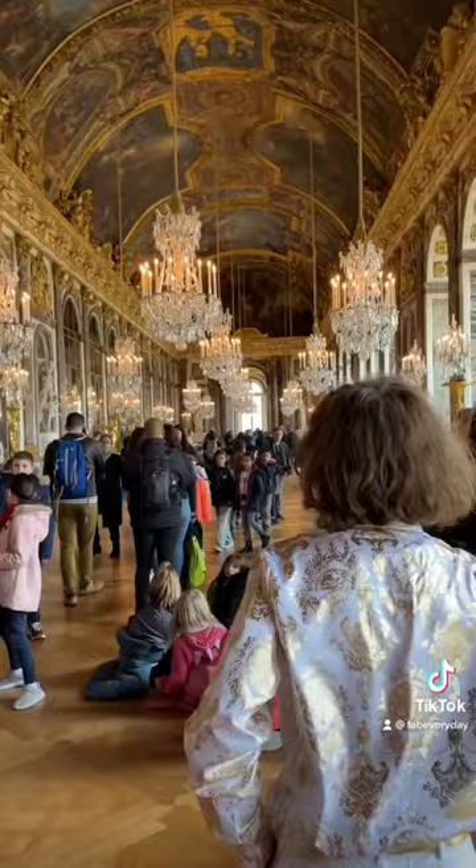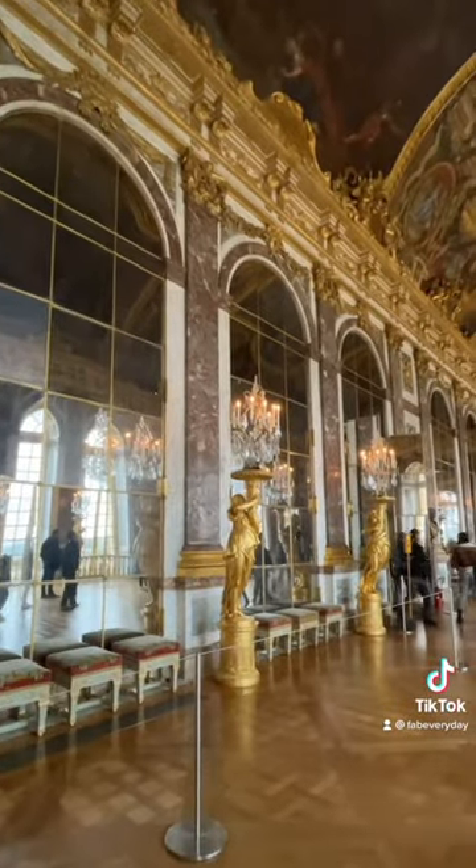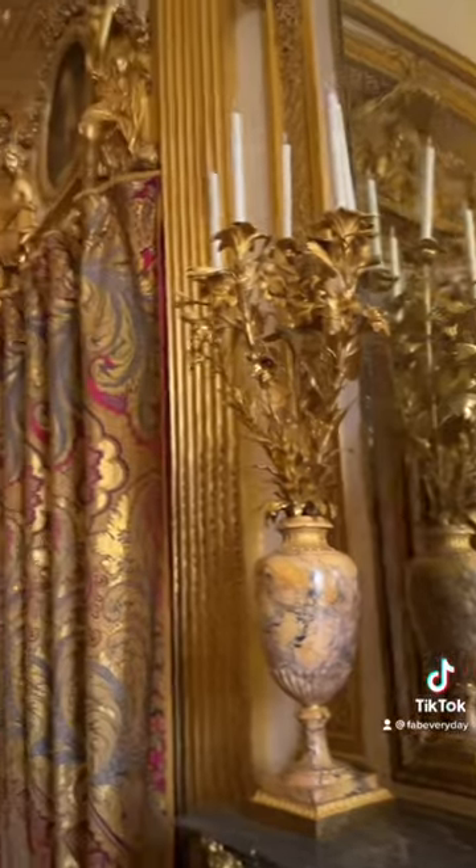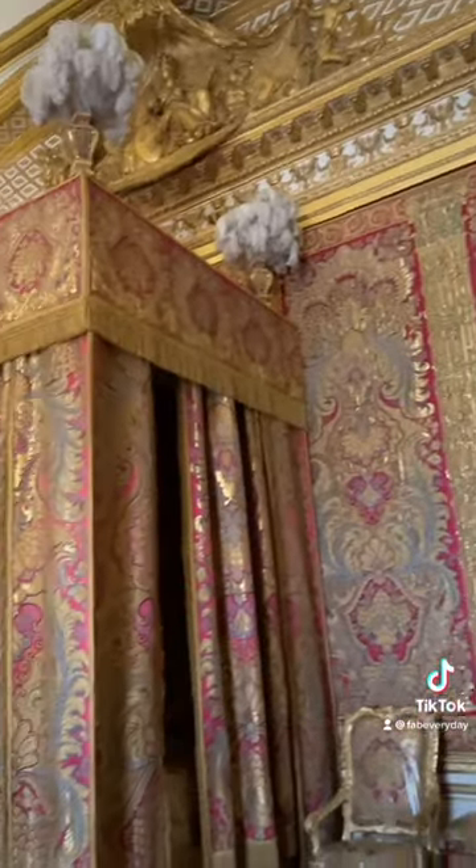First, note that a visit to Versailles is pretty much an all-day activity because you have to travel a bit outside of Paris to get there and the grounds are massive. Purchase your ticket in advance — the lines can get insane.